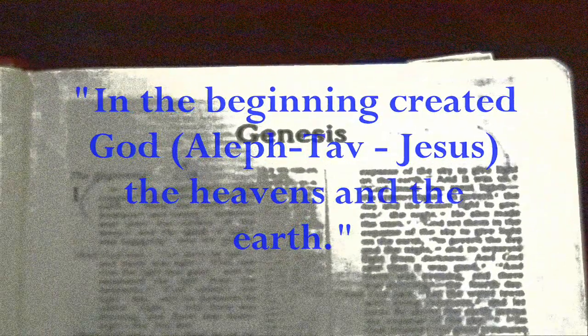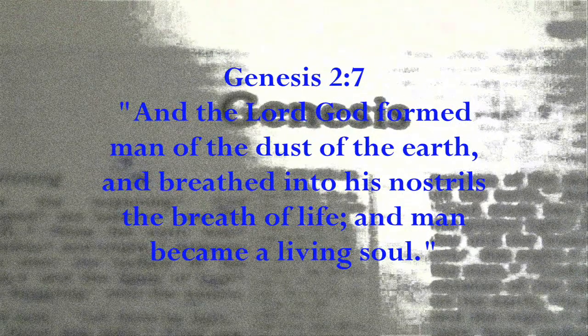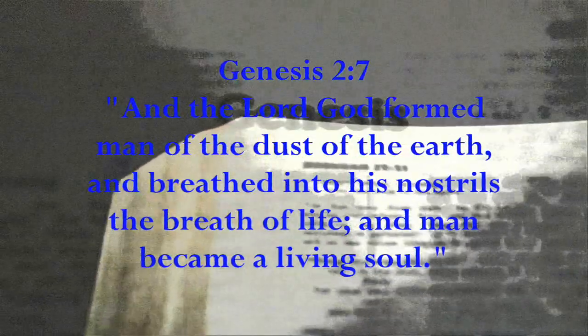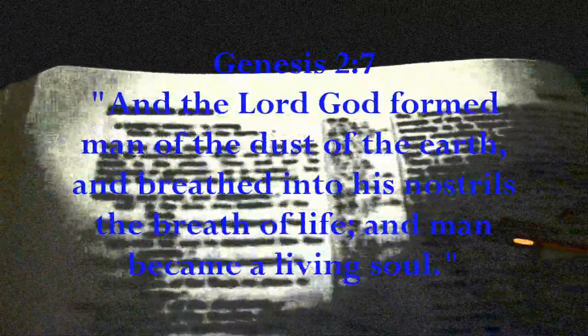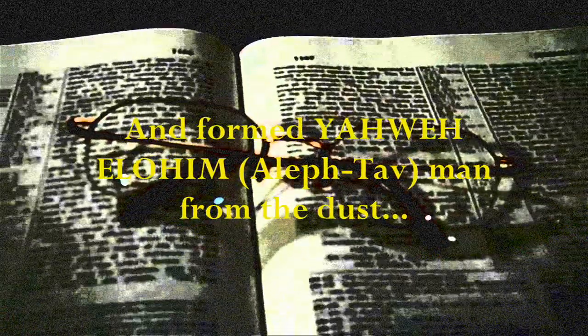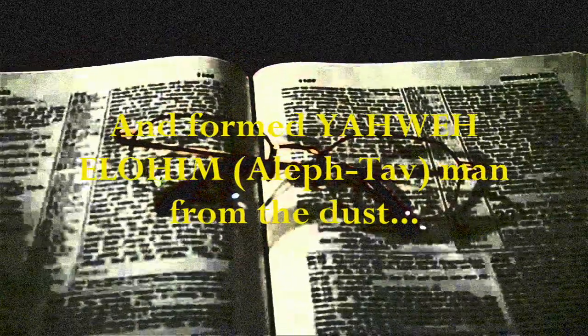Another amazing verse that includes the Eith, or the Aleph-Ta, right after the name of God is found also in Genesis — chapter 2, verse 7. In the King James, it reads: And the Lord God formed man of the dust of the earth, and breathed into his nostrils the breath of life, and man became a living soul. The literal Hebrew reads: And formed Yahweh God — Eith — man from the dust. Or in other words: And formed Yahweh God, who is Jesus Yeshua, the Aleph and the Ta, man from the dust.